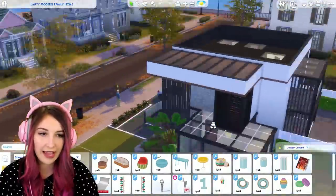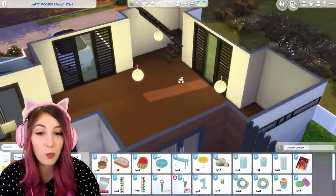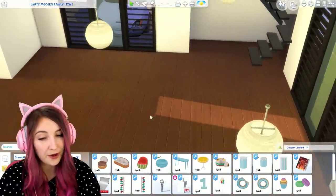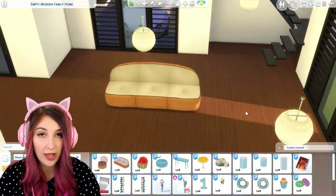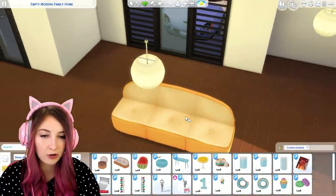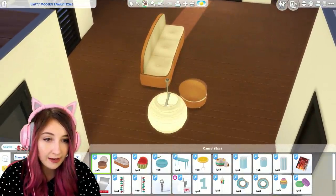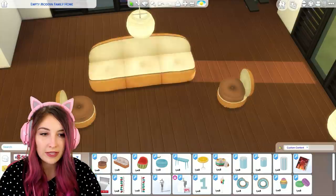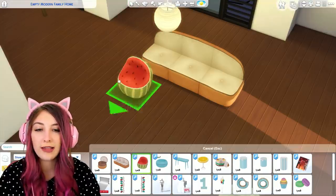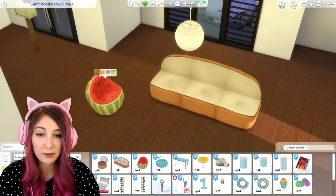I'm in a random house I found on the gallery which is actually really cool but it's empty, and that's what we wanted. So I present to you: bread. It's a loaf of freaking bread, and now it's a different color of bread. And look at this — it's like a little bun with a patty in it. I die, it's so cute. Is bread not your thing though? Don't worry — how about a watermelon, or an orange, or — well I don't know what those are, but watermelon.